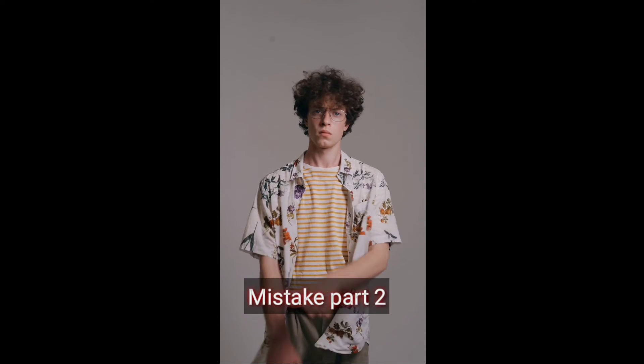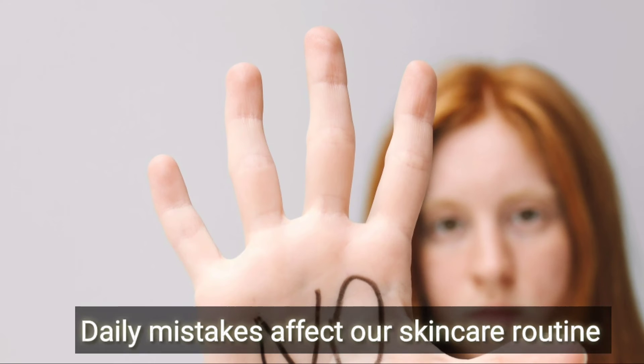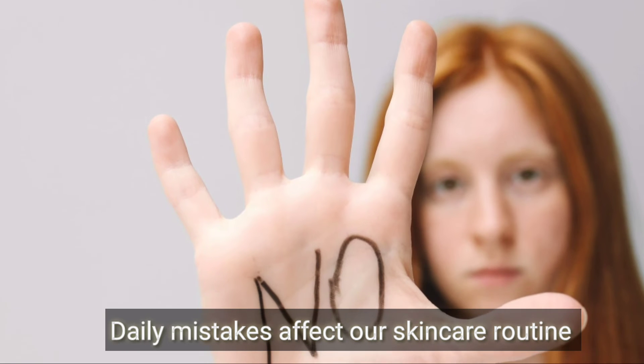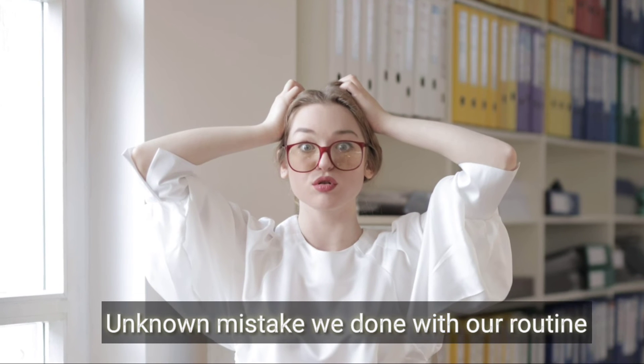Hi, hello beauties, welcome back to my channel. This is Secret Glow. In this video we will see the mistake part 2. In part 1, we covered the first mistake; in part 2 we will follow the skincare routine for the face.